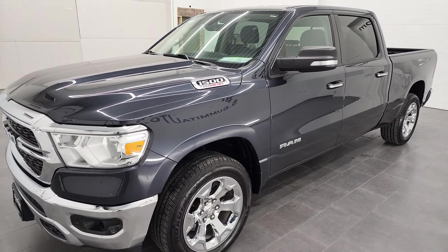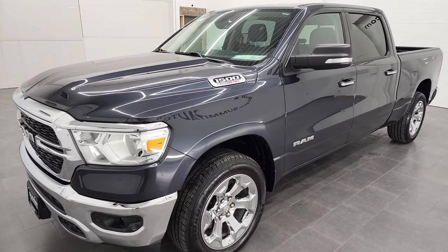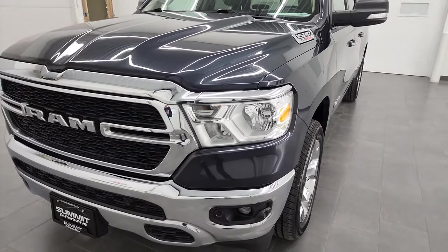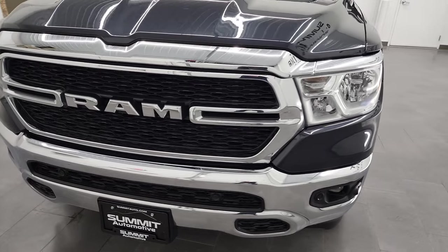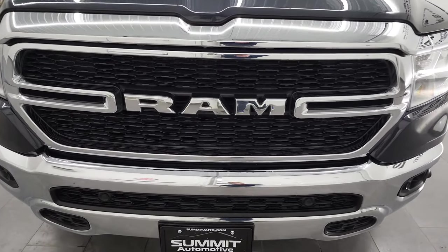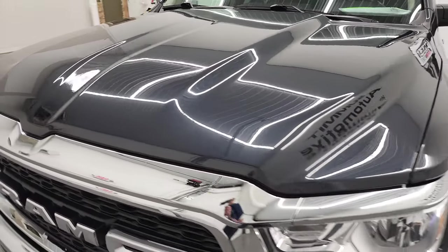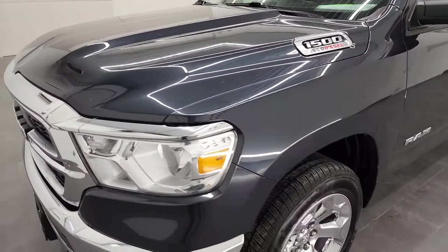This truck has been fully safetied and inspected by our service shop through the state of Wisconsin inspection process. It has a fresh oil and filter change, all the fluids have been checked and topped off. This truck is 100% ready to go. We're going to go all the way around, inside, underneath, start it up, and take a look under the hood in this video.